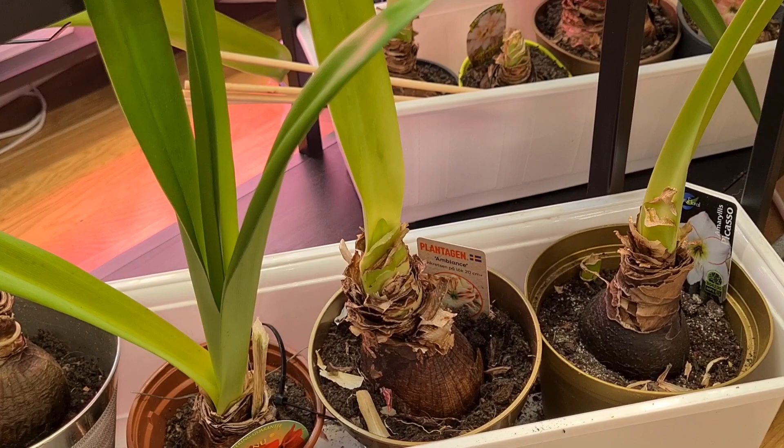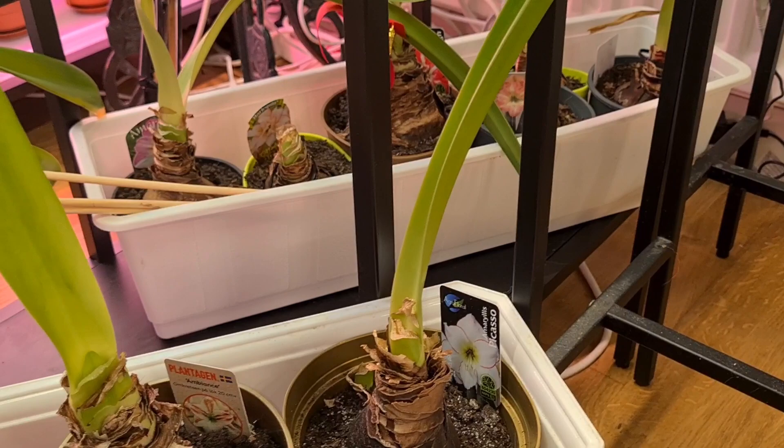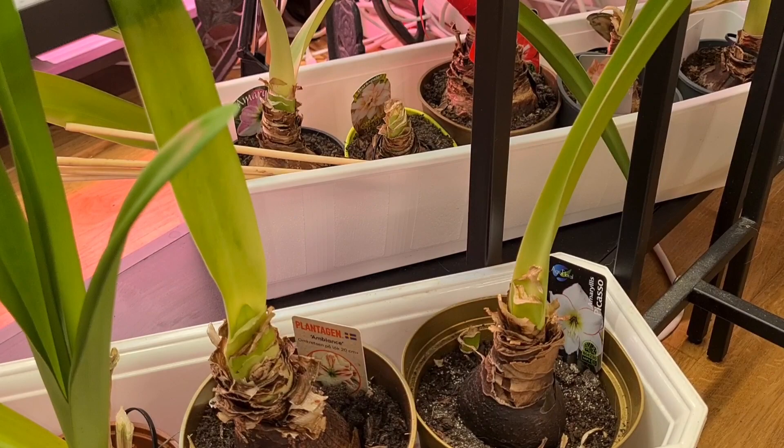Amaryllis summer rest — no, they're all supposed to grow now and be treated just like normal regular houseplants, but they won't look like much to me right now. They'll soon be on an outside vacation on the balcony during summer until frost arrives, so they will cope.